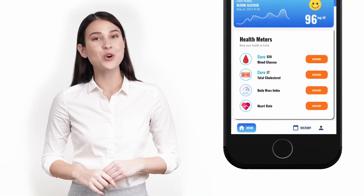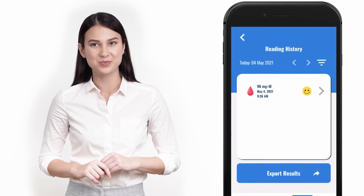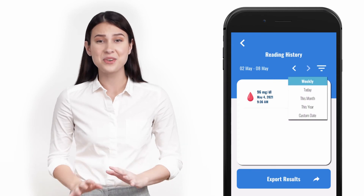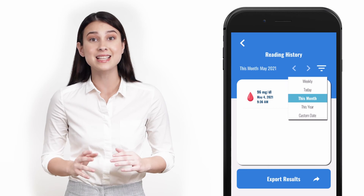The Curo mobile app has an easy way to navigate interface. With a single click, you can access different functions, like dashboard, where it will show you the last test you did.